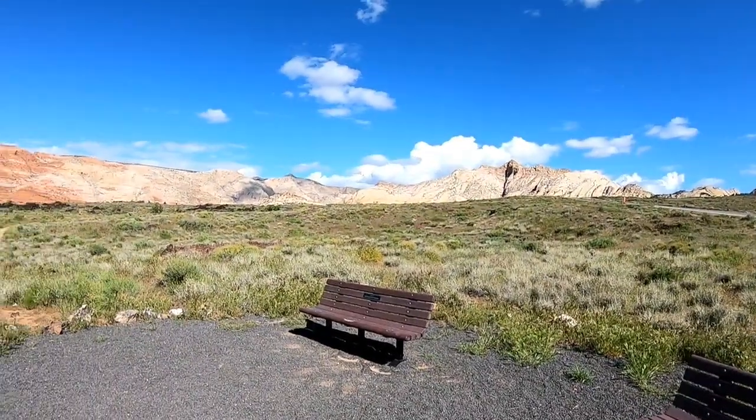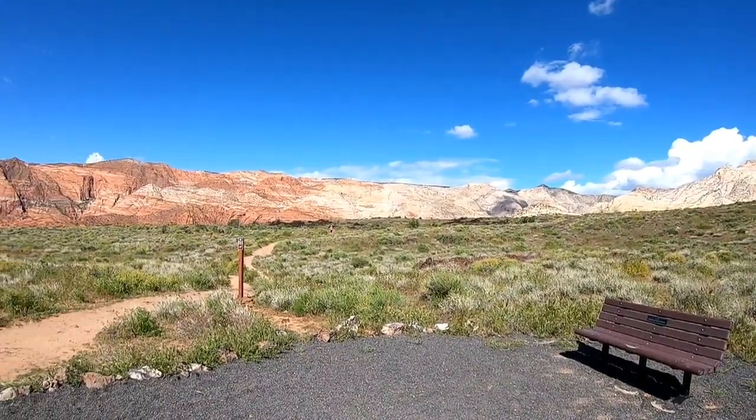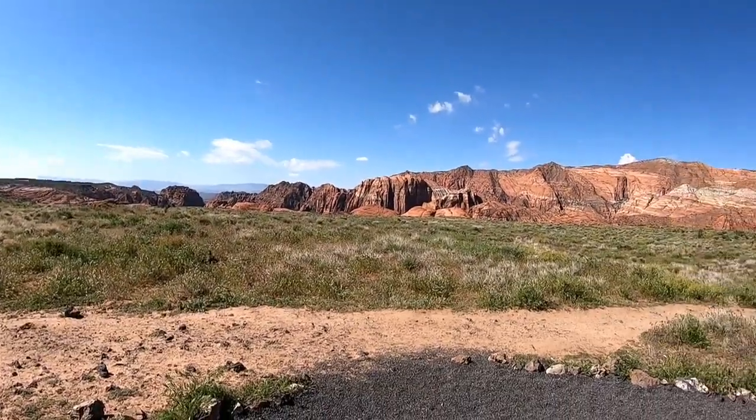Tried to do a hike today. This is Snow Canyon. The Smiths, some good people we met from Florida that are out here on our way to Alaska, told us about this. And we're going to go check it out.